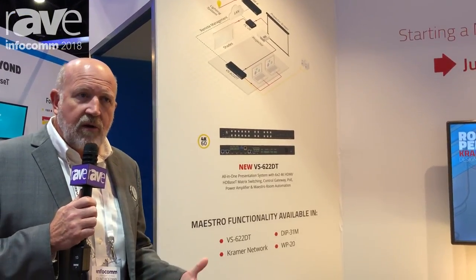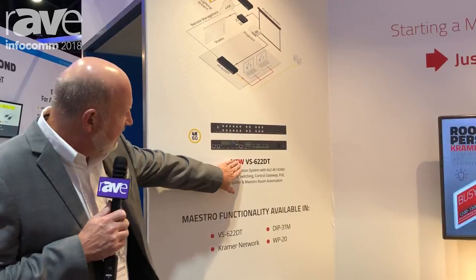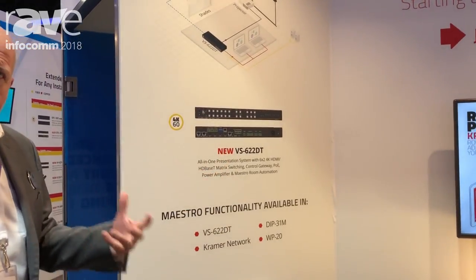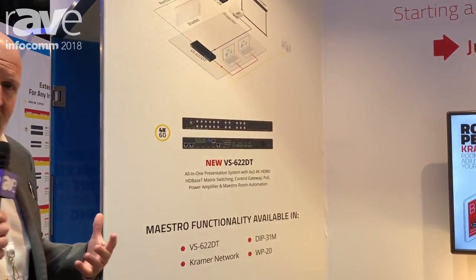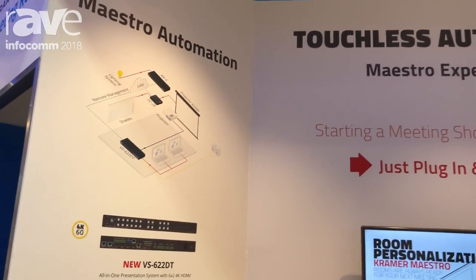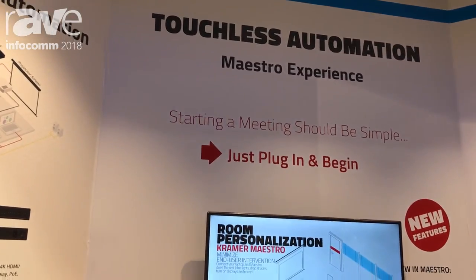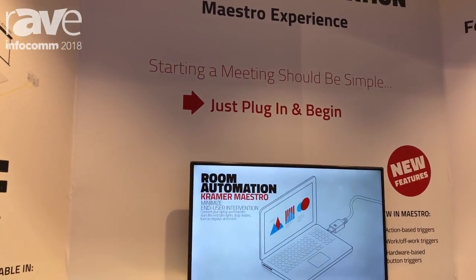Maestro is room automation. It's an automation solution that we're building into our products. For example, this new VS-62DT has Maestro capability in it. What does that mean? That means that an action will trigger a whole bunch of things to happen. We want to make the user experience when you walk into the room invisible — intuitive and invisible.